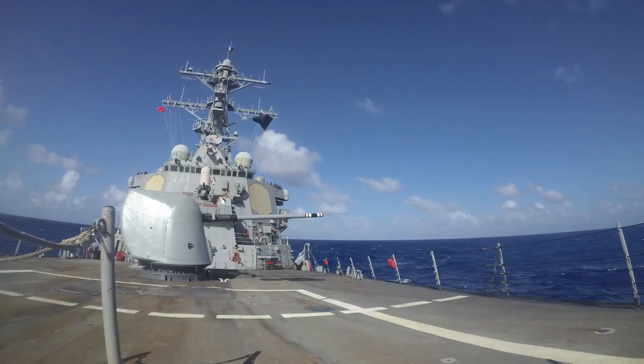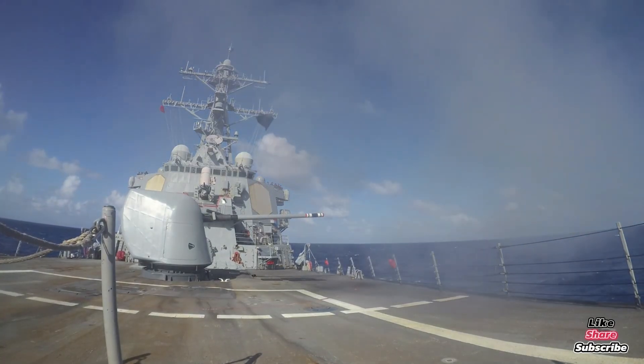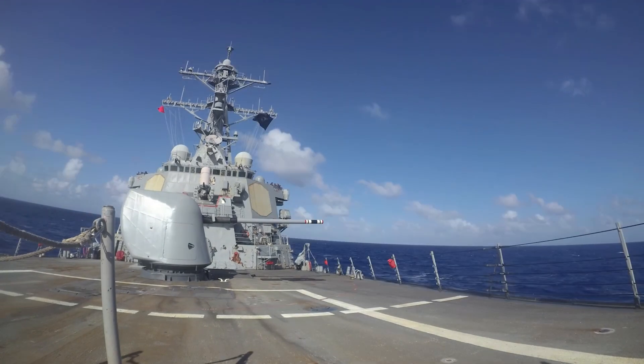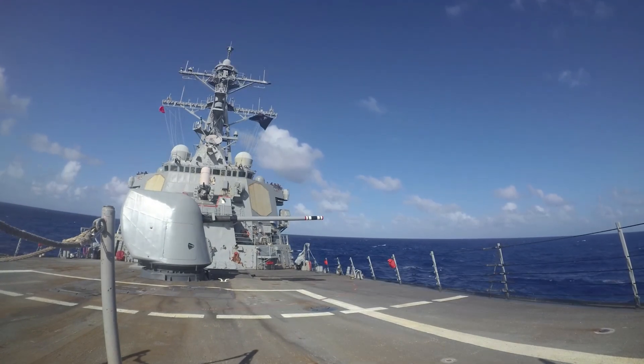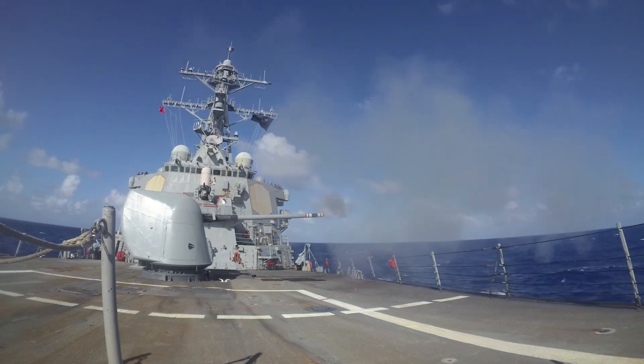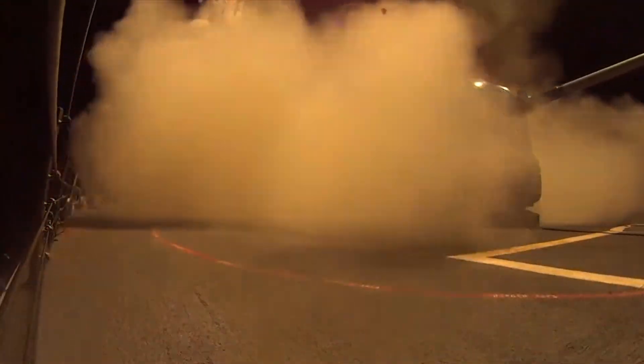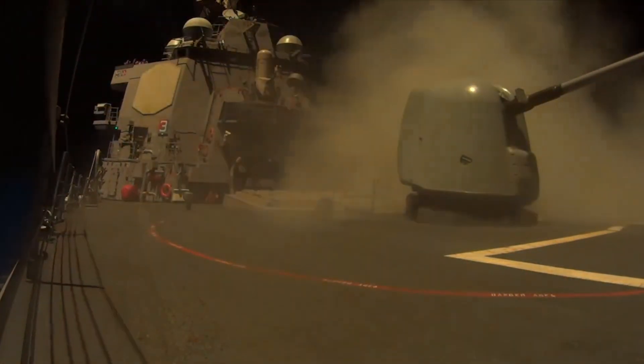This upgrade comes at a critical time. With growing tensions in the Pacific and increasing talk of a potential conflict with China, readiness is everything. Right now, only about a third of the fleet is deployed at any given time — another third is in maintenance, and the rest somewhere in between. That's where ERMV-4 steps in, helping the Navy keep more ships ready to surge when it matters most.